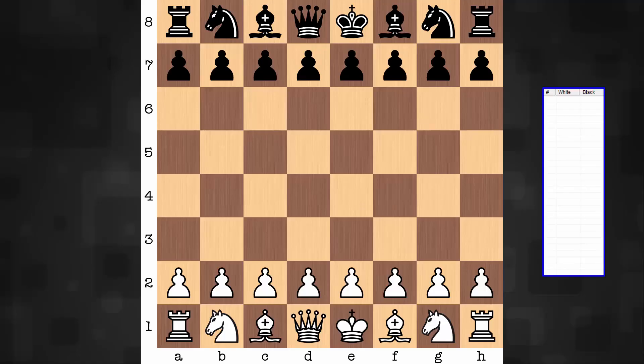Hi everyone, it's Jerry. I thought we can have a look at another Leela Chess Zero game.